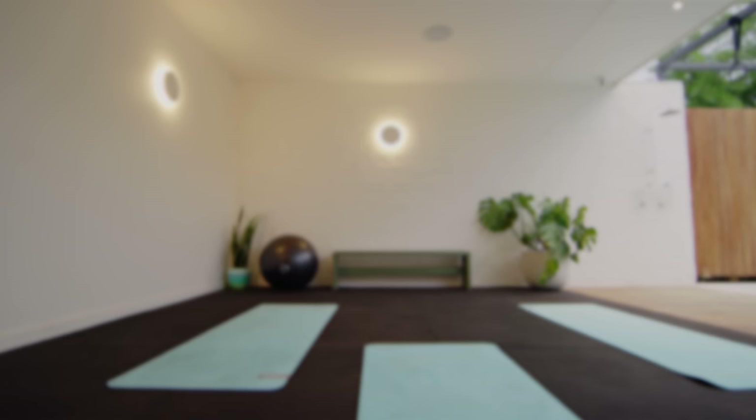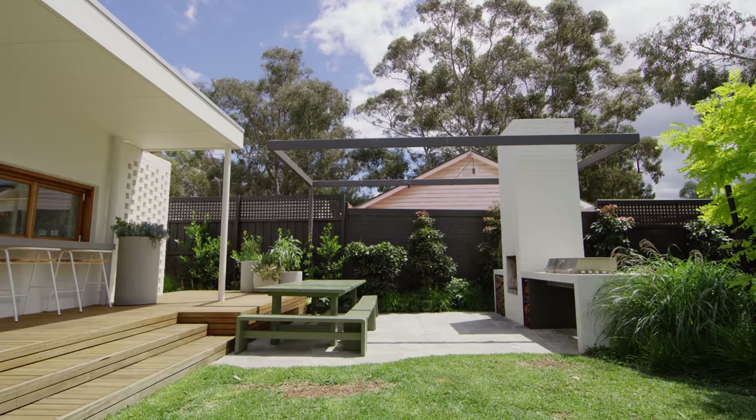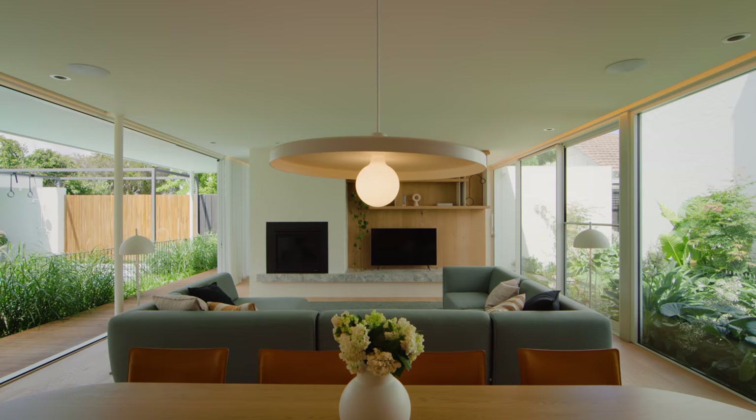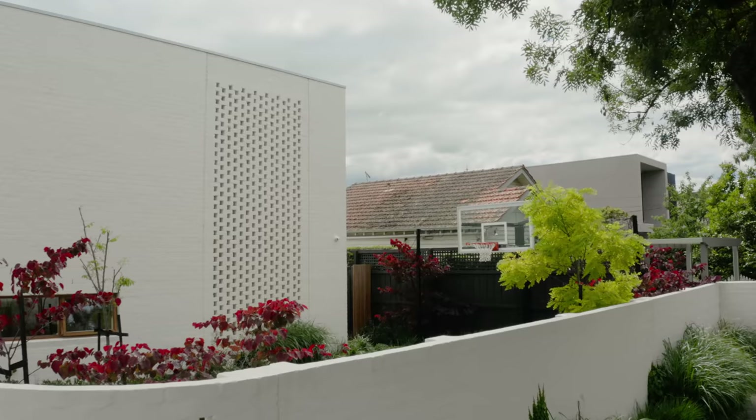At Plasia Perkins, our belief is that a good project can only be realised through a good collaboration between client, architect, and builder. The process that we've developed with InForm is an excellent example of how that works, whereby a project manager representing InForm, design architect from Plasia Perkins, and client, working together from the very first briefing meeting right through the project.